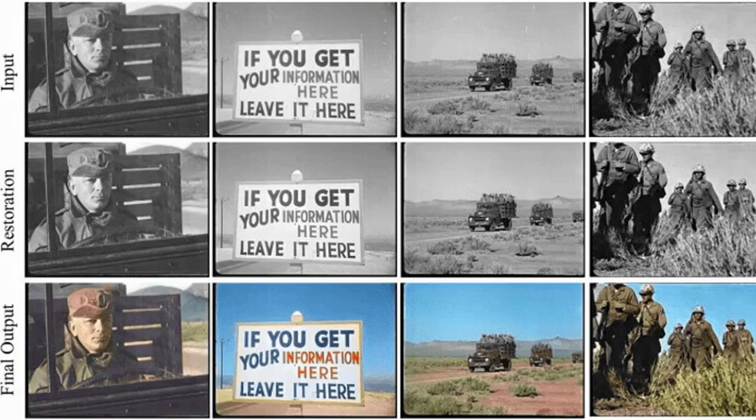The remastering of vintage films comprises a diversity of sub-tasks including super-resolution, noise removal, and contrast enhancement, which jointly aim to restore the deteriorated film medium to its original state. Additionally, due to the technical limitations of the time, most vintage film is either recorded in black and white or has low-quality colors, for which colorization becomes necessary.